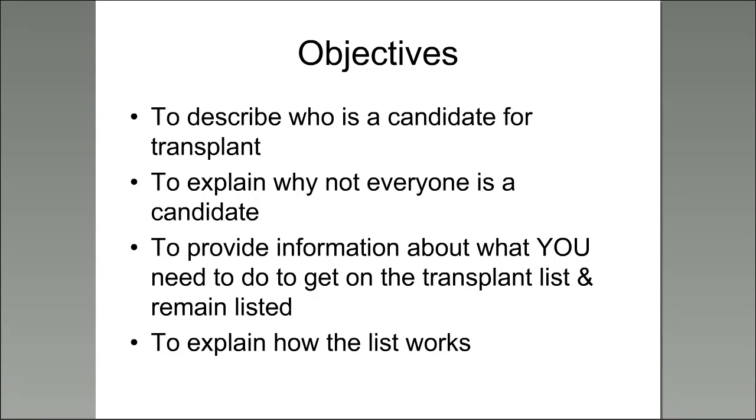The objectives I'm going to speak about right now are listed here. We're going to talk about what makes a person a candidate for transplant, explain why some people may not be a candidate, provide information about what patients can do to be listed for transplant and how they can remain listed. We'll also talk a little bit about how the list works.